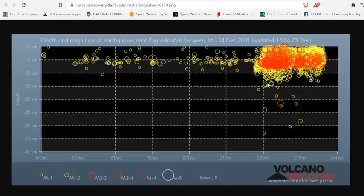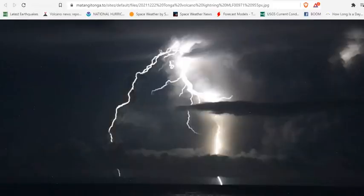You're looking at the 2D depth with magnitude chart at the Fagradalsfjall Mountain, where you can see hundreds of quakes over the last 36 hours.